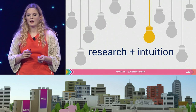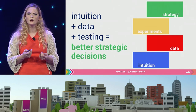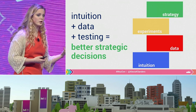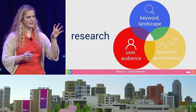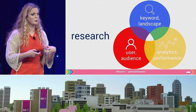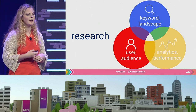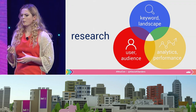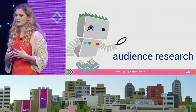So that brings us to how to find relevant queries, and a lot of this comes down to a combination of research and intuition. With intuition and data, we can test and then get better strategic decisions ultimately. There are really three facets: keyword and landscape research — we saw amazing presentations yesterday on that; analytics and performance — we have some presentations to come; and users and audience. I'll focus on users and audience because I think it will roll into the next section really nicely.